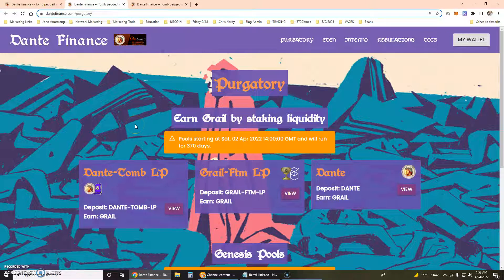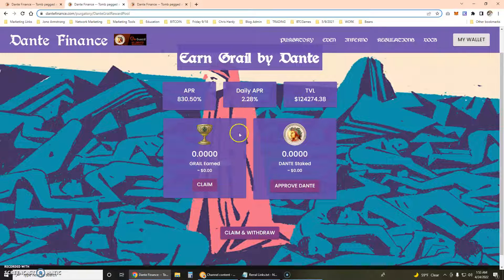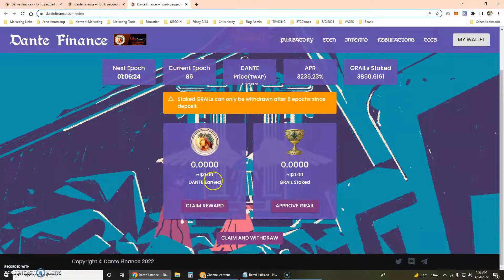What Dante Finance is doing to help is they do have a Dante-Tomb liquidity pair that earns Grail, and they also have a Grail-Fantom liquidity pair that earns Grail. But you can also just deposit Dante itself, so I'm going to buy $150 worth of Dante and earn the 2% that is available.